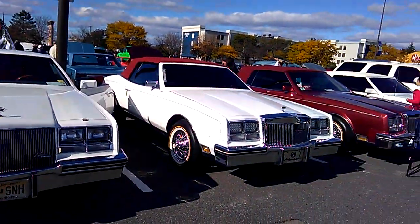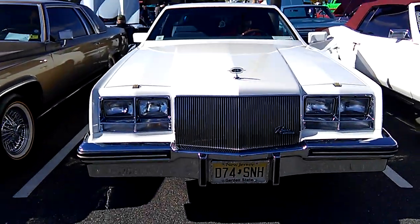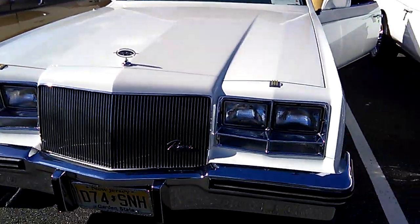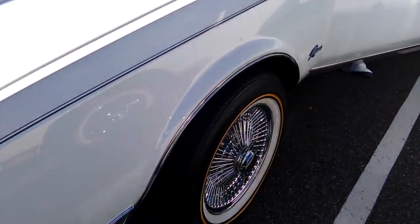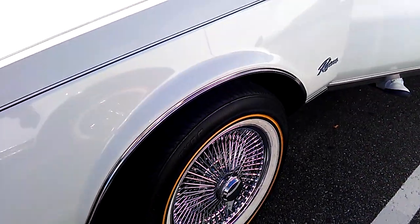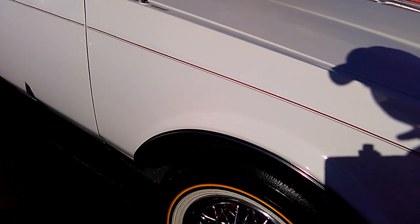We got a row of Rivieras — about four of them. The man wants to pull out, so I'm going to get him to go to the other guys first. He's got like 200-spoke ones on here. This one's got 80-spoke wheels.